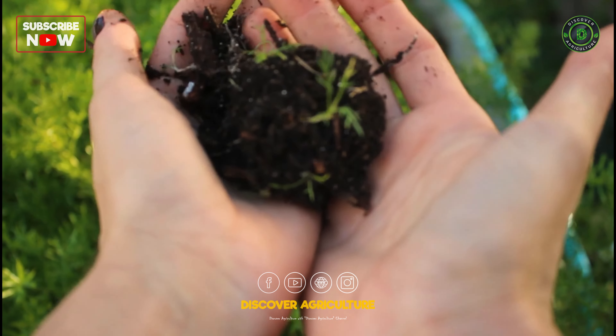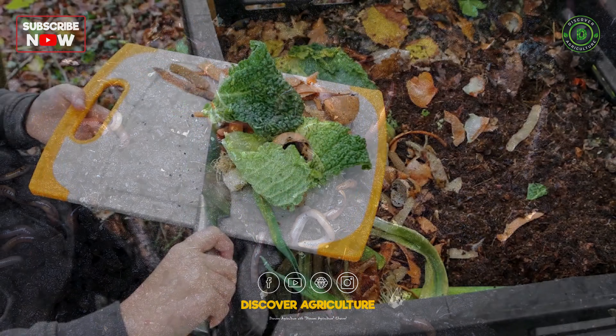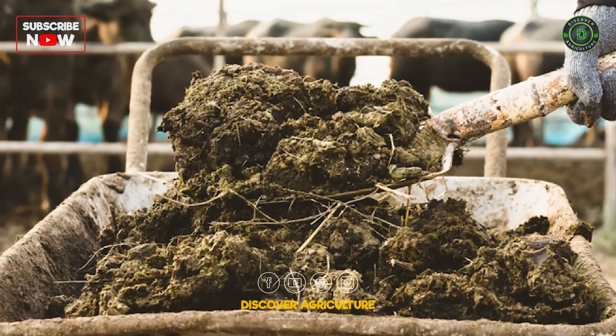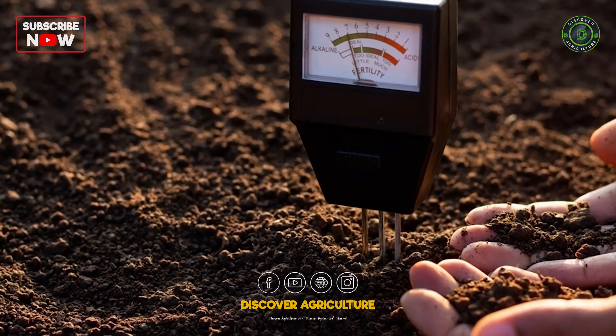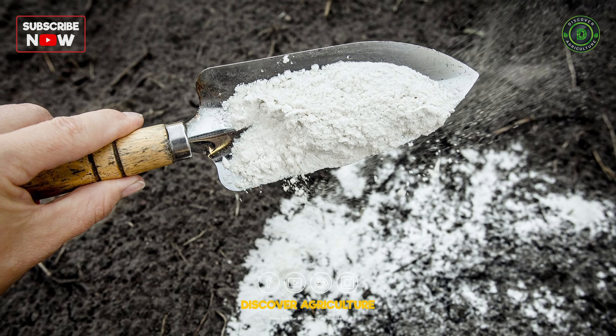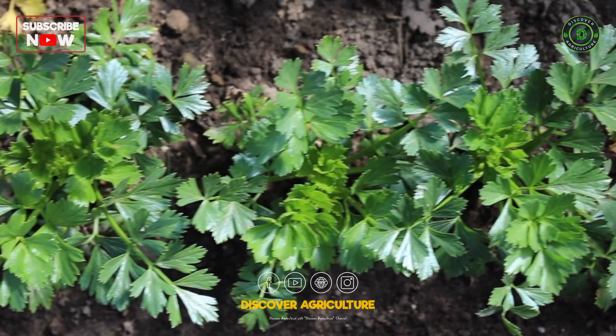Invest in high-quality soil or amend your existing soil with organic matter like compost or aged manure to improve its fertility and texture. Test your soil's pH level and make necessary adjustments to create an ideal growing environment for your veggies.